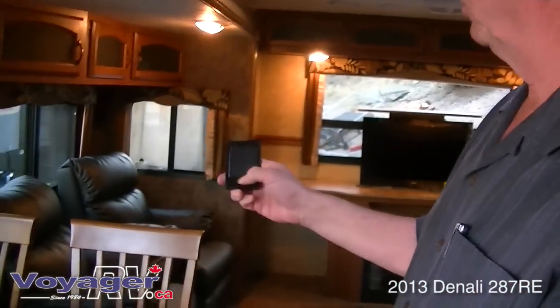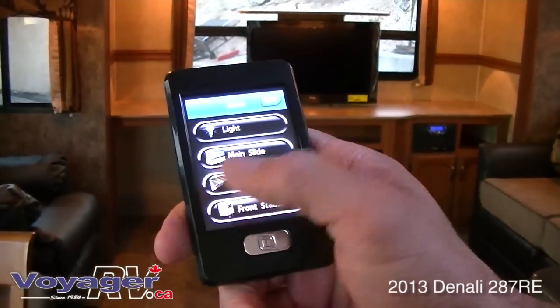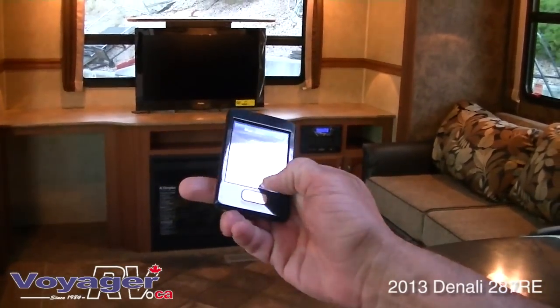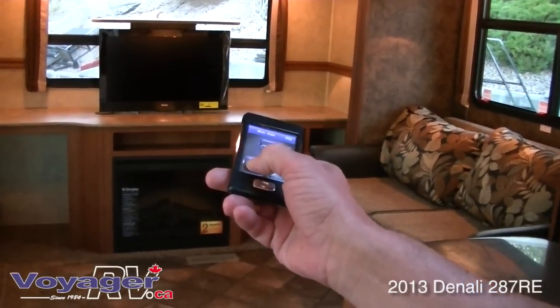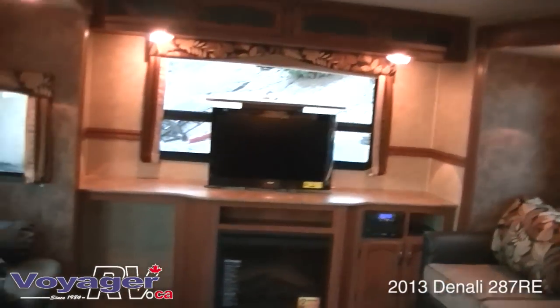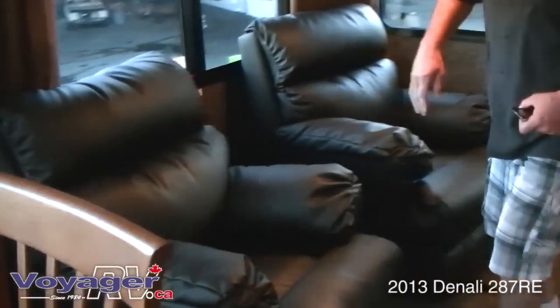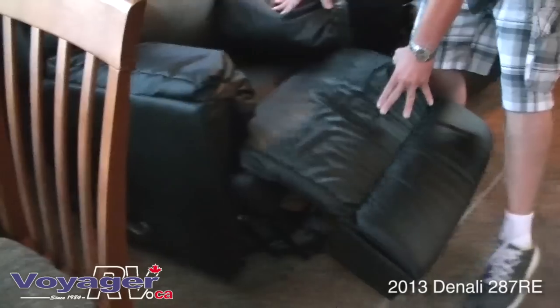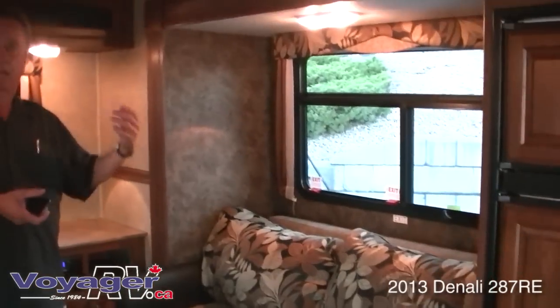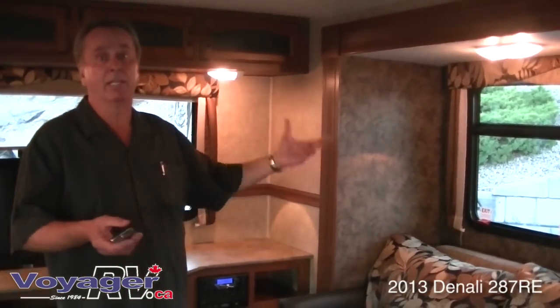This is the little digital remote control to operate the unit — so you can just turn around and hit your main slide button and bring it in just with the push of a button. Very simple to operate. You've also got some nice ultra-leather reclining chairs — very comfortable and loose so you can move them around. The table can also be anchored or unanchored and moved around. This is a full air mattress hide-a-bed that pulls out and has a little electric pump to inflate and deflate it.